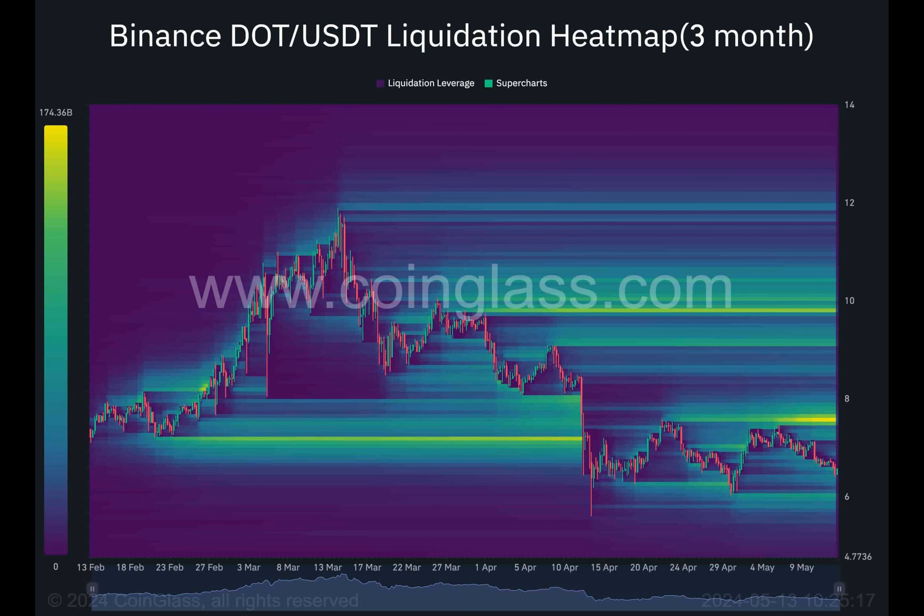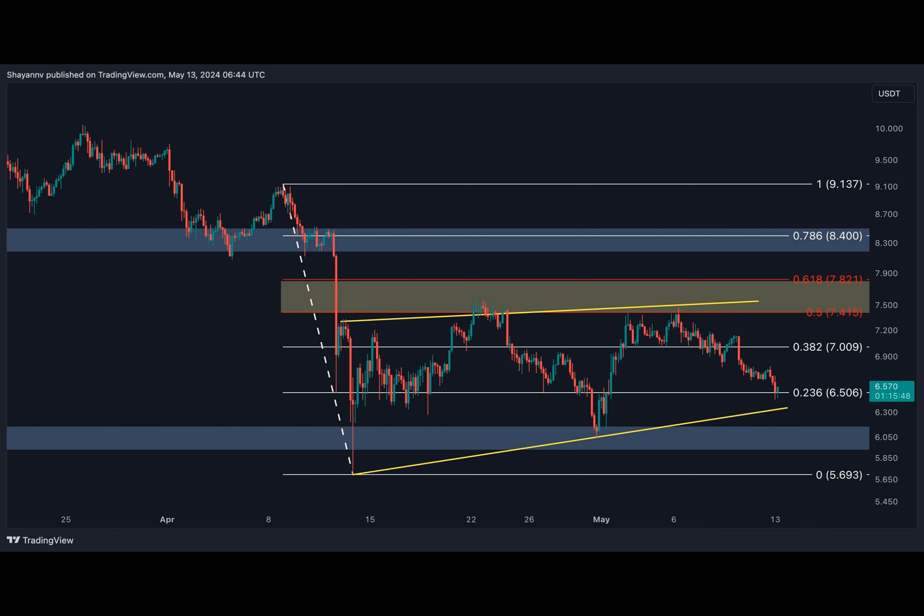On the four-hour chart, Polka Dot navigates an ascending wedge pattern, confined by the same six to seven-fifty dollar price range. After a fleeting rise, the price met resistance at the 0.5 Fibonacci level, causing a sharp descent, with sellers lurking around the seven-fifty dollar barrier leaving their mark.